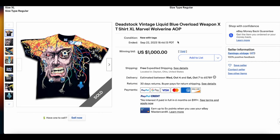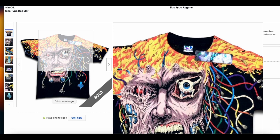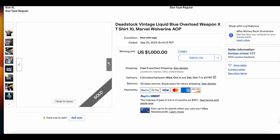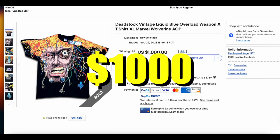Starting us off at number 10, we have the Deadstock Liquid Blue Weapon X t-shirt. This is not officially connected to Marvel or Wolverine at all — it's just sort of random art, but people do associate it and it is freaking cool. We haven't seen this t-shirt on the list in a long time, maybe over a year. But this one is Deadstock, so that makes it all the better. This is one of my favorite t-shirts — I think it's one of the coolest Liquid Blue ever did. This t-shirt sold for $1,000. It deserves it being Deadstock, that's for sure.